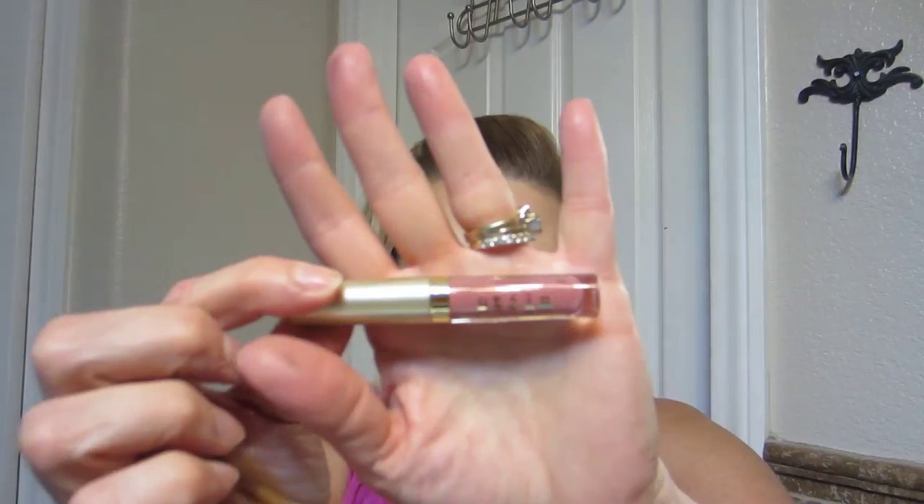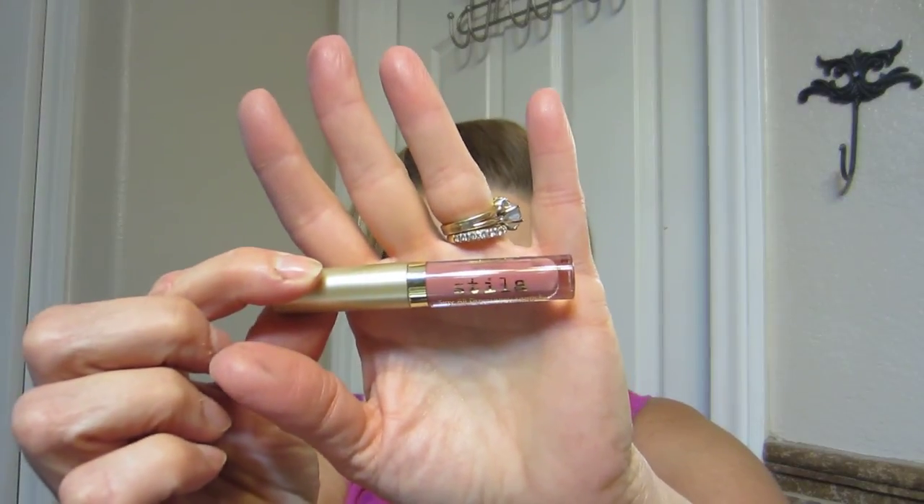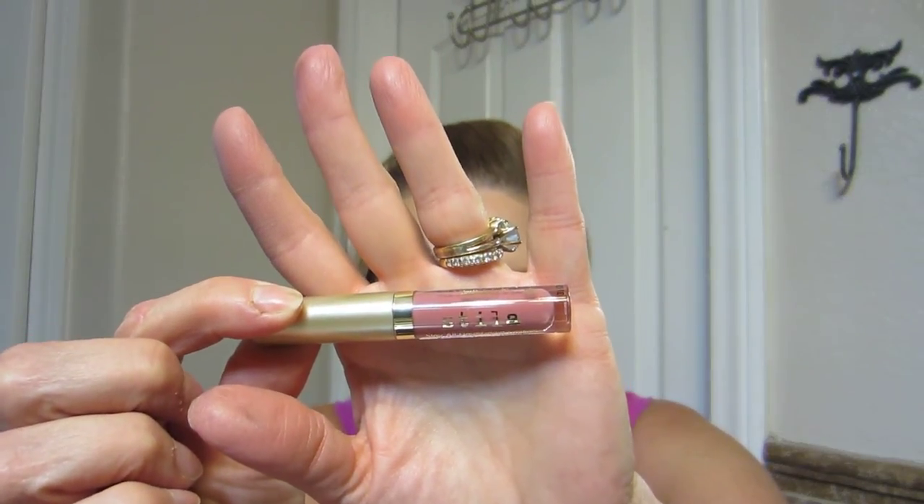Stila Stay All Day Liquid Lipstick in Patina, full-size $24.00. This creamy liquid lipstick glides on like a gloss, yet lasts and lasts like a stain. Patina is the color — there's the applicator. It has kind of a vanilla frosting smell. I'm sure I will enjoy that, it's really nice. Just a neutral color.